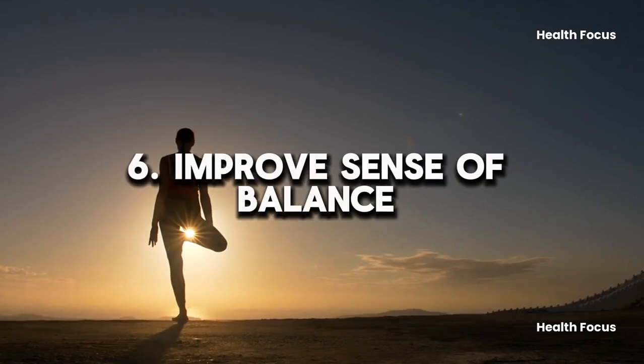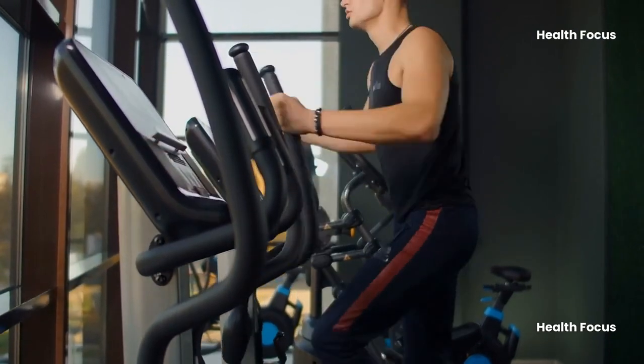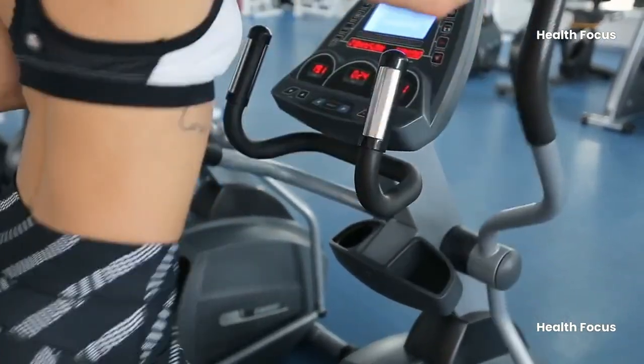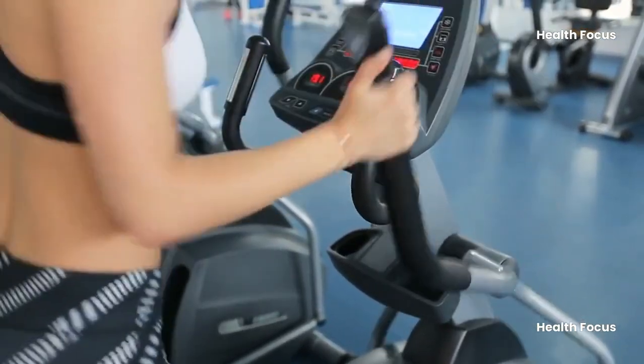Benefit 6: Improve sense of balance. By standing up straight and releasing the machine's grips, you may activate your core muscles and improve your balance. Just make sure the resistance and slope are adjusted to a safe level so you can use the elliptical without holding onto the handlebars.